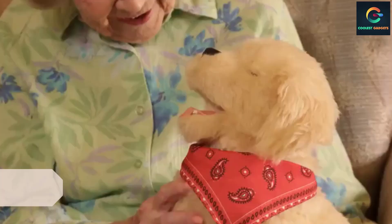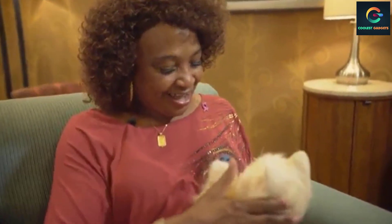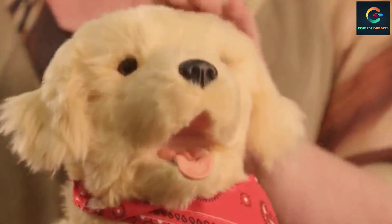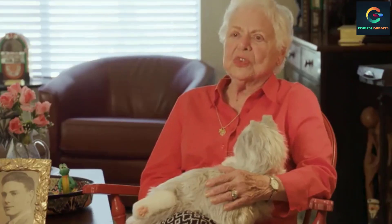Number 1: Ageless Innovation Joy for All Companion Pets Golden Pup. This is called the Golden Pup, designed by Hasbro. It is one of the best companion pet toys available on the market. It has a very simple but attractive design with fur that looks and feels real. It also features a heartbeat, the most realistic bark, and life-like responses.